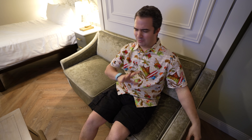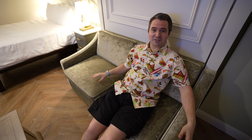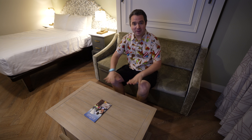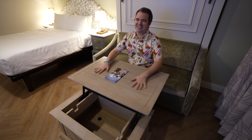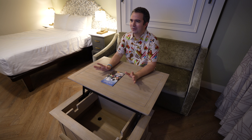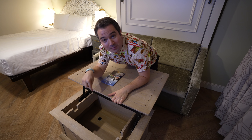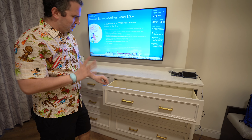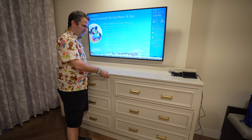Now you may be saying to yourself: the couch cannot be that comfortable with the bed right behind you. And it is not the most comfortable couch at Walt Disney World — not even close. But for sitting back and relaxing first thing in the morning or watching some TV, not bad. Having this bench is nice, and you can eat a meal here, do a little work on a laptop, whatever — it's adjustable and you've got storage space inside.